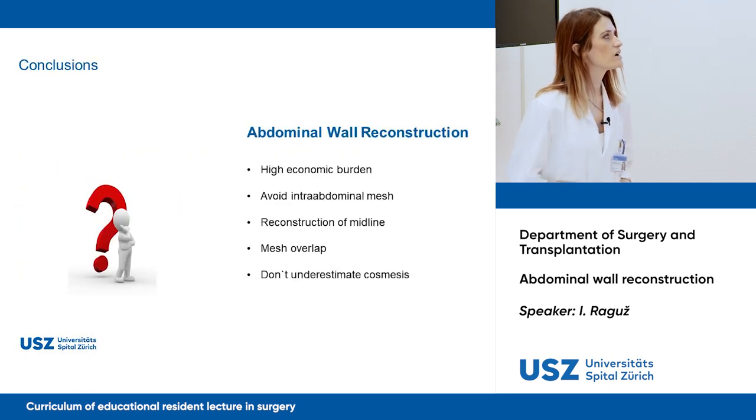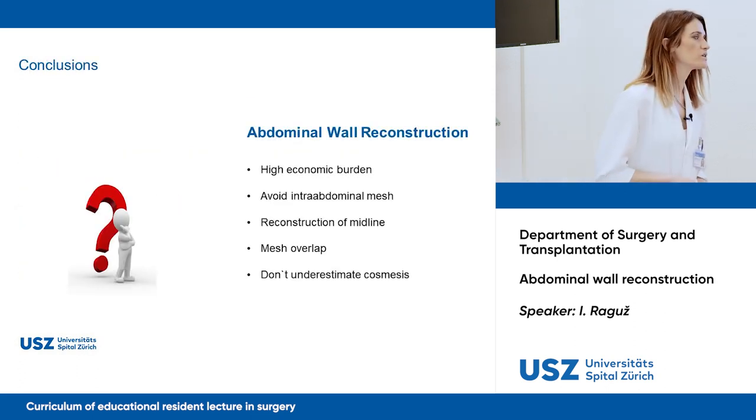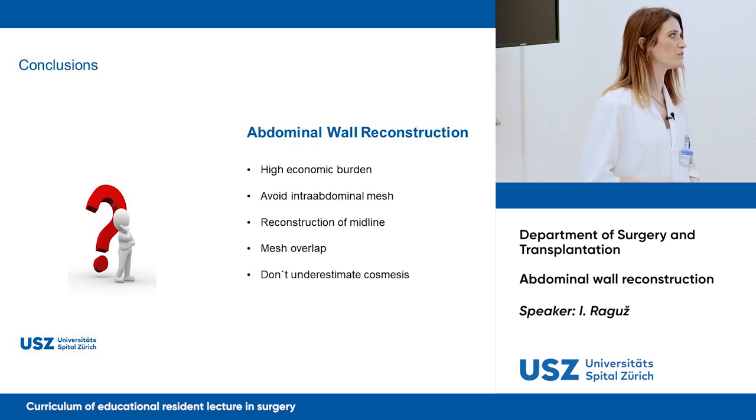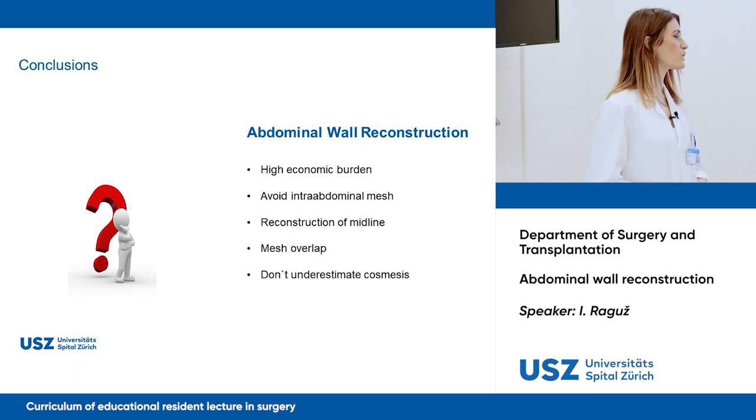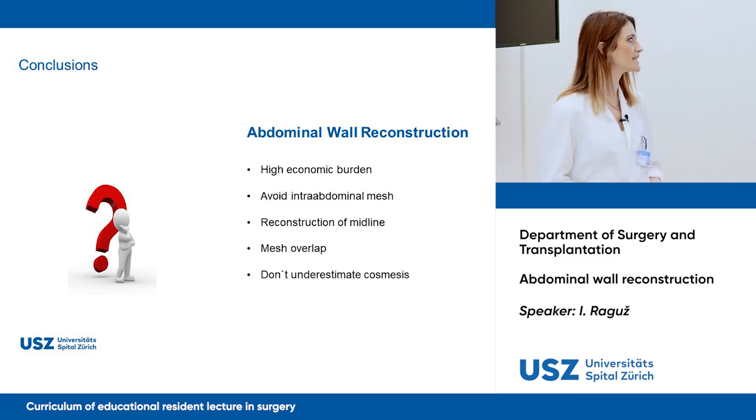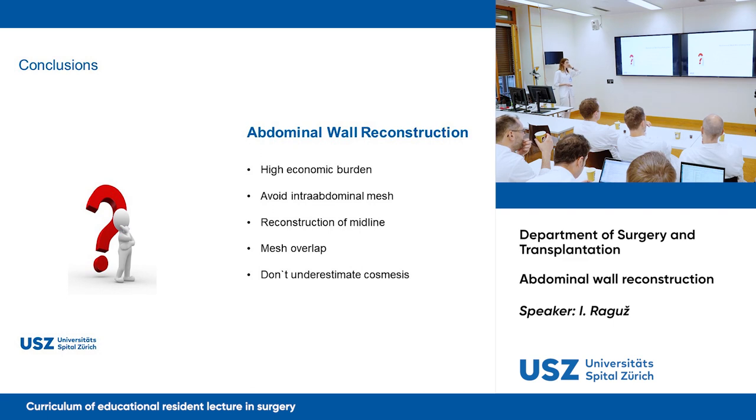In conclusion, for abdominal wall reconstruction you have to be aware of the high economic burden. If possible, avoid intraperitoneal mesh. Always reconstruct the midline, ensure adequate mesh overlap, and do not underestimate the cosmetic aspect.